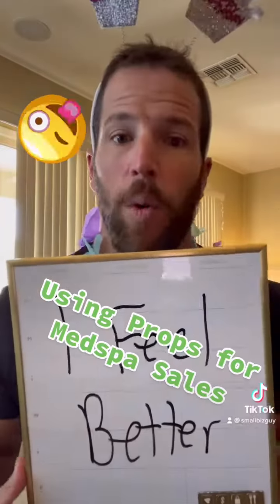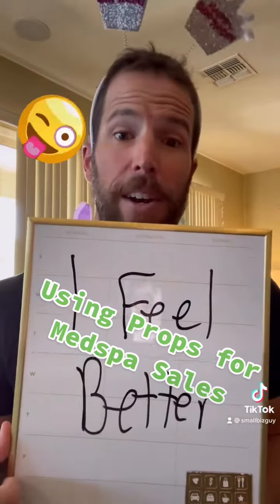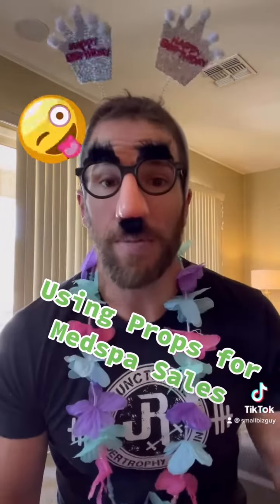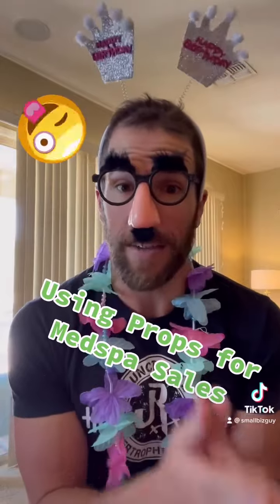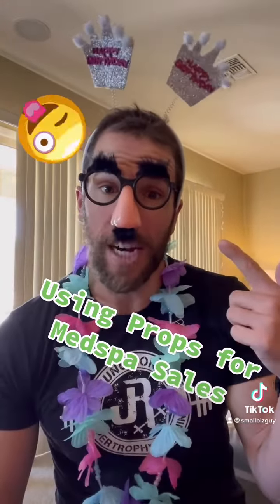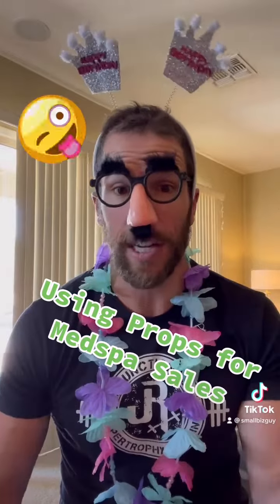Even something as simple as a whiteboard or something to say 'I feel better' — set in the side of your business — will make this work great. This is extremely powerful if you're doing high-ticket weight loss, IV programs, or sculpting programs, because one social media comment could turn into a $1,000 sale, if not more.